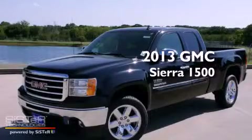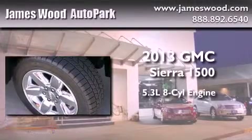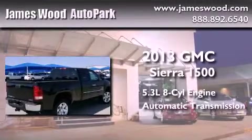This is a brand new 2013 GMC Sierra 1500. It has a 5.3 liter 8-cylinder engine and an automatic transmission.